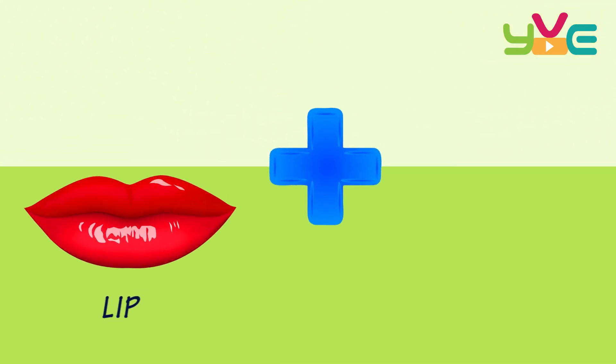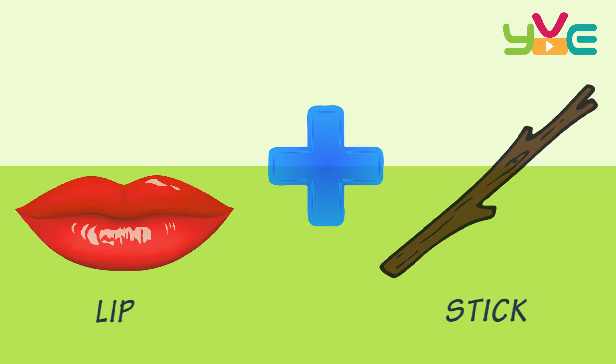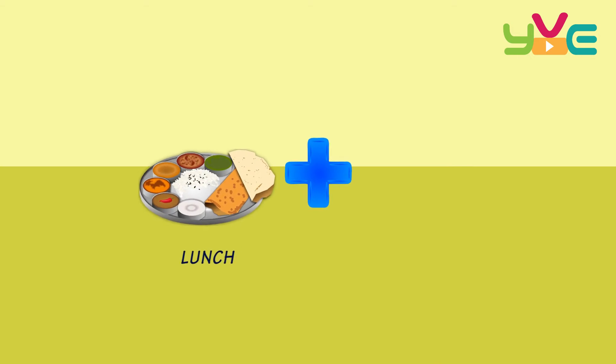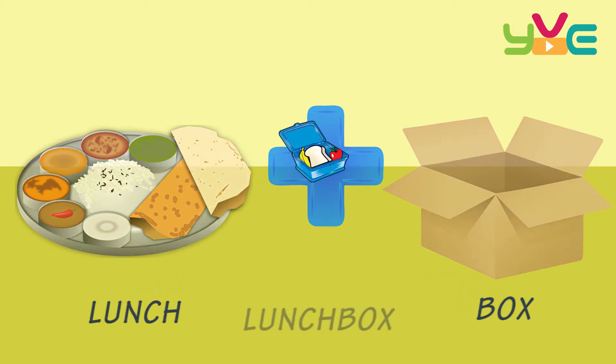Lip + Stick — Lipstick. Lunch + Box — Lunchbox.